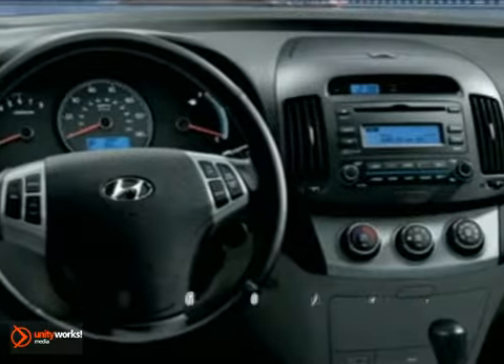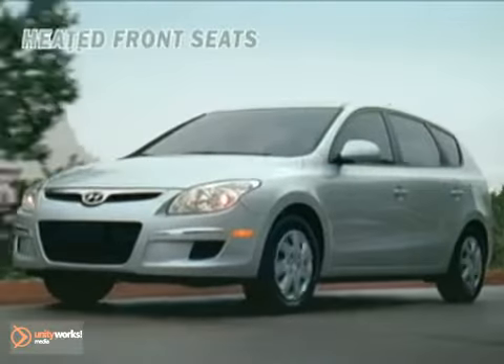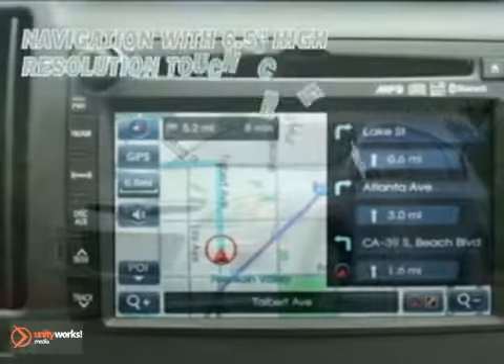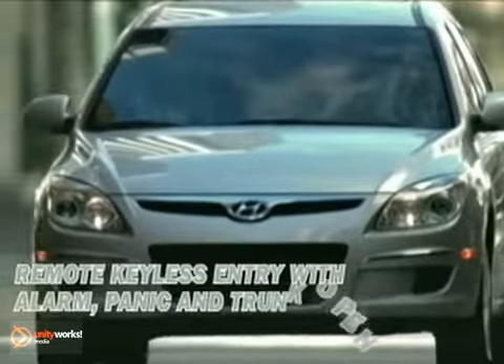When it comes to features, the Hyundai Elantra Touring doesn't skimp — power windows and door locks, remote keyless entry, and an extremely accommodating four-way adjustable driver's seat all come standard. So do air conditioning and a six-speaker, 172-watt MP3 XM audio system.